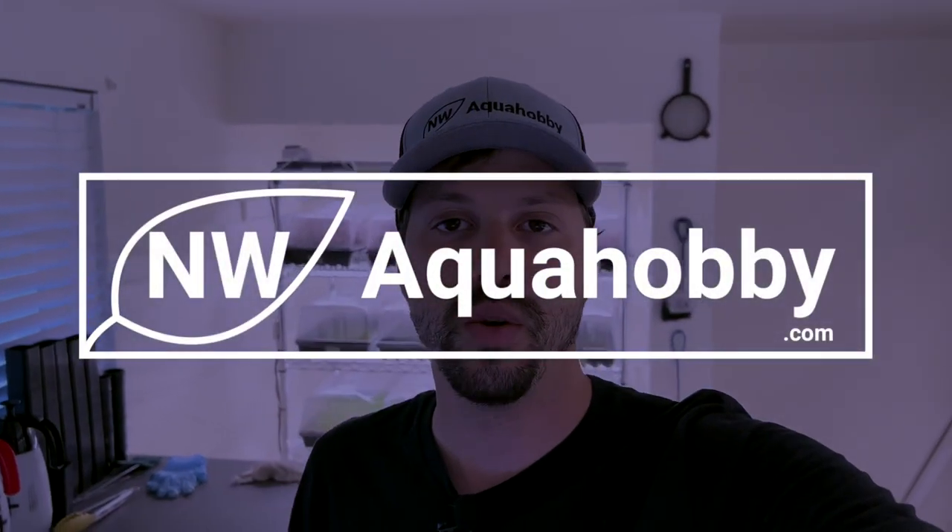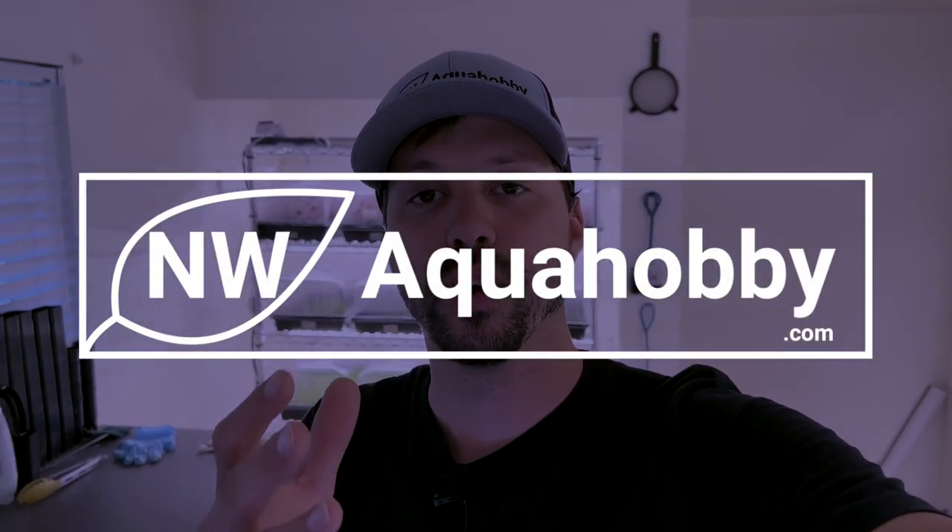What's going on everyone, I'm Will and you're watching Northwest Aqua Hobby. In today's video I'm going to be giving you guys a complete tour of my aquarium plant farm as it currently stands today, which is July 7th, 2022. I just want to give you guys some updates, let you know how things are going, and so you can get some sneak peeks on things that are coming down the line.